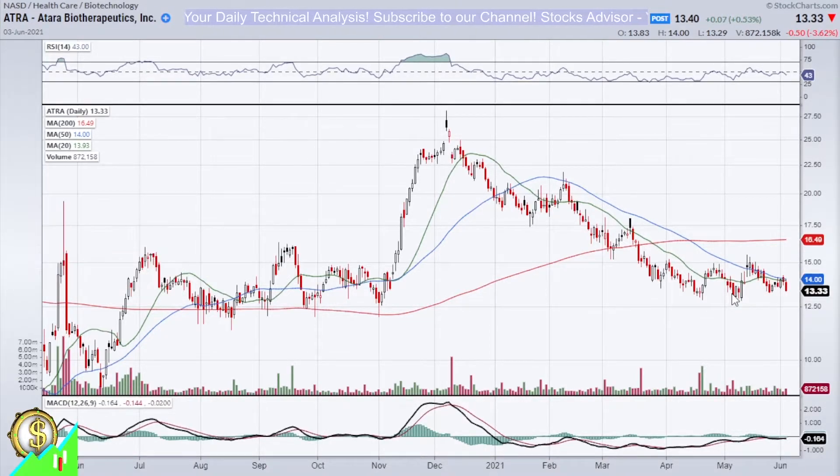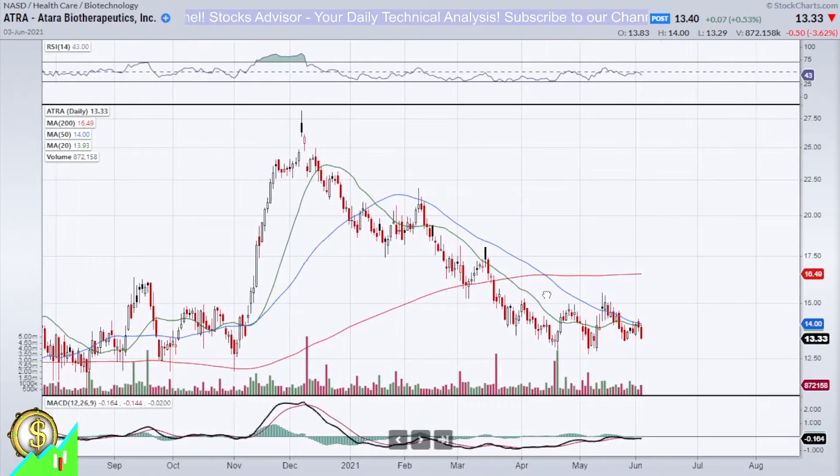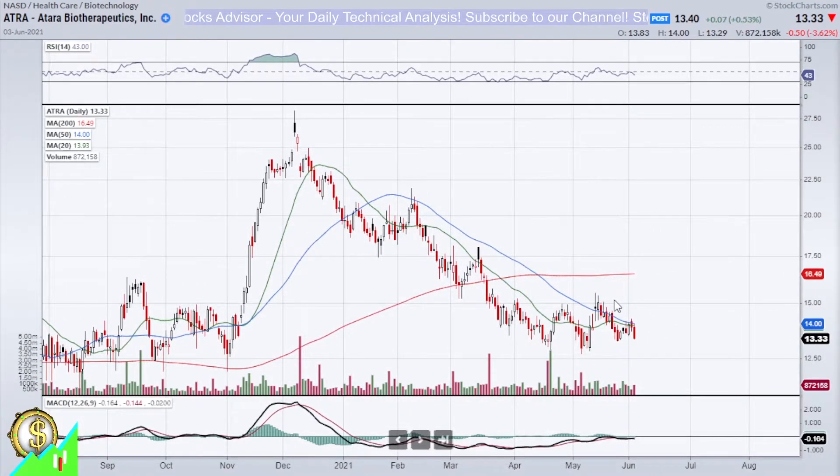There are both possibilities: it might still go a little bit lower and then reverse, or it can reverse already, showing a red-white combination. Today we saw quite a significant red move, finishing with minus 3.62%. From mid-December, we see this descending correction taking place.